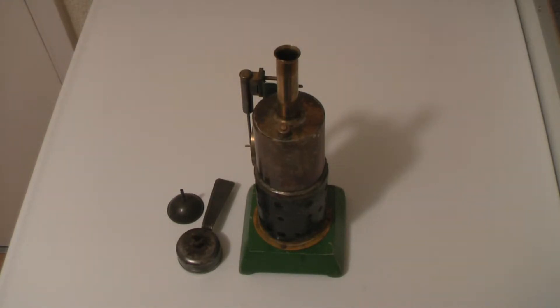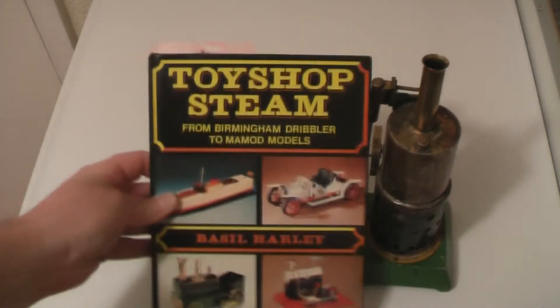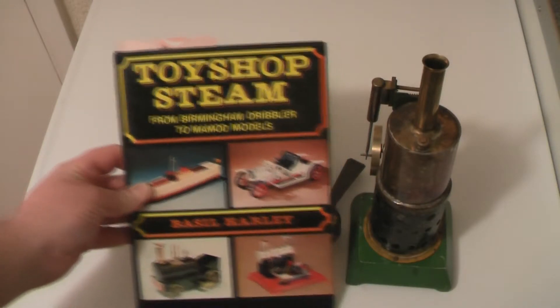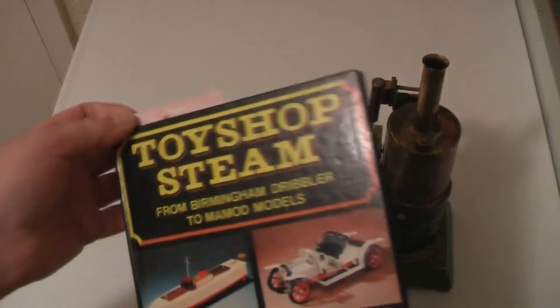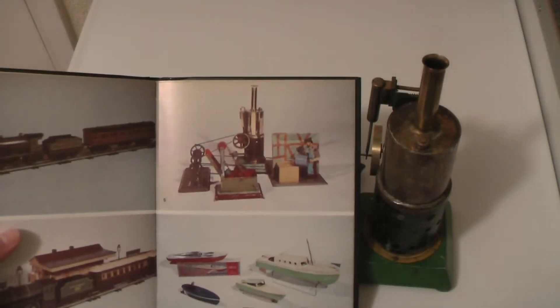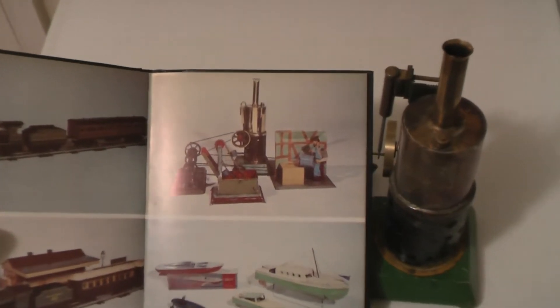About ten years ago I purchased this book — let me just move that away for a few seconds. I purchased this book, it's called 'Toy Shop Steam' and it's by Basil Harley. I was flicking through the book and got to this page halfway through when I came across this steam engine. What a photograph.